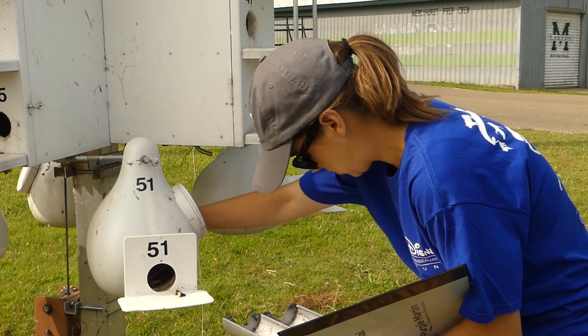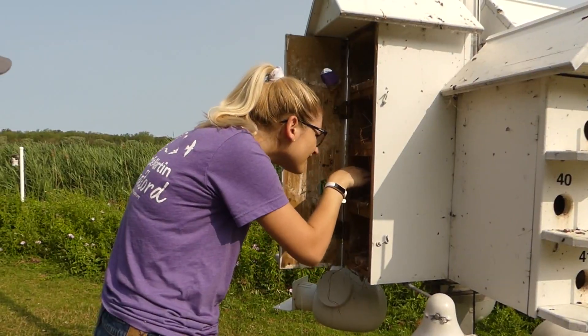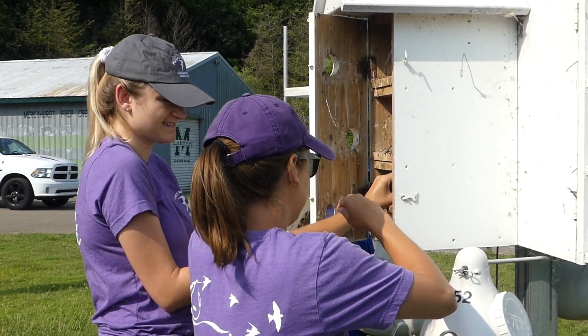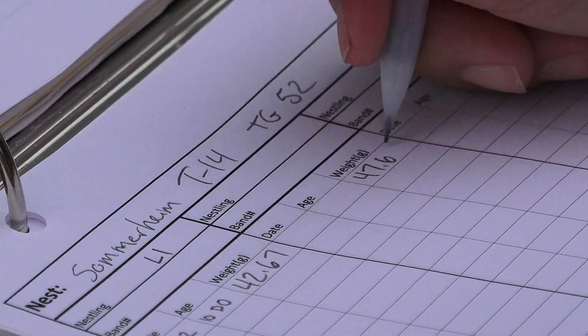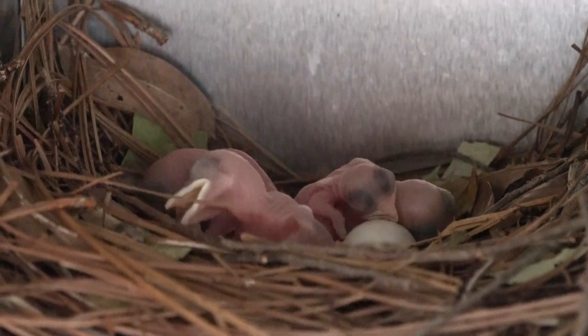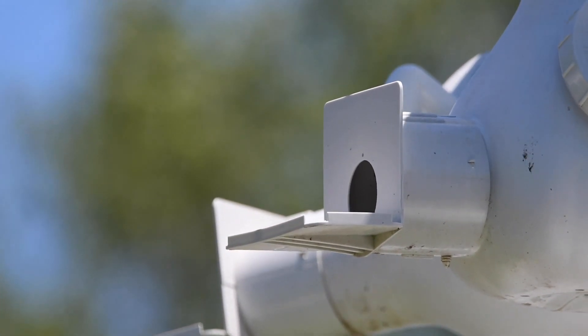A standard nest check is just lowering the housing every seven days maximum, and just taking a peek inside real quick in the colony and recording what you see — whether it be a nest, whether it have eggs, and if they've hatched — and just doing that until they've fledged so you can monitor what's going on in your colony.